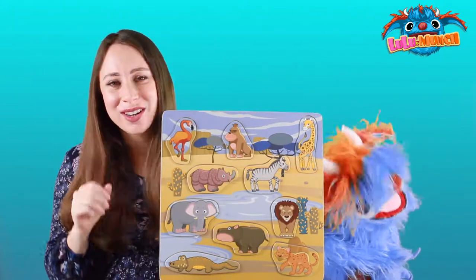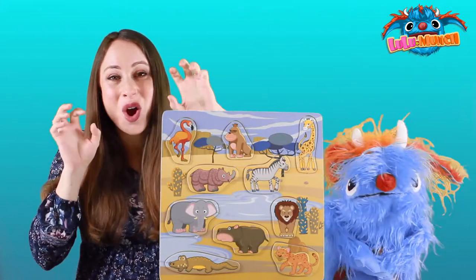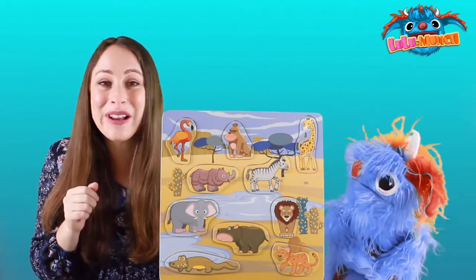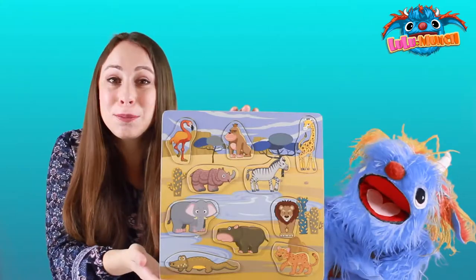Do you know what sound a lion makes? Rawr! Can you rawr with us? Rawr! What a fun puzzle — let's play!